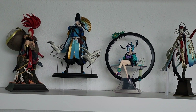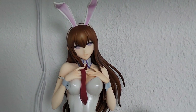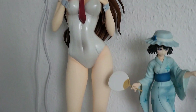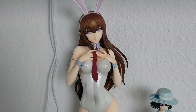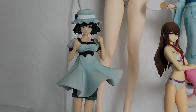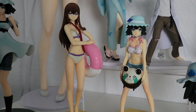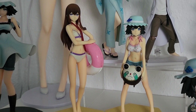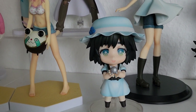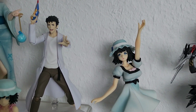The next shelf is my little Steins;Gate shrine section. Starting on the left we have my Makise 1/4 bare leg version - one of the rare times where I really do like the bare leg version. Down here we have a prize figure of Mayuri which was a present, and next to them we have my beach queen figures of Makise and Mayuri as well. If you can tell, Mayuri is best girl from Steins;Gate. Here we have a nendoroid which is very very cute, bought at the convention as well.